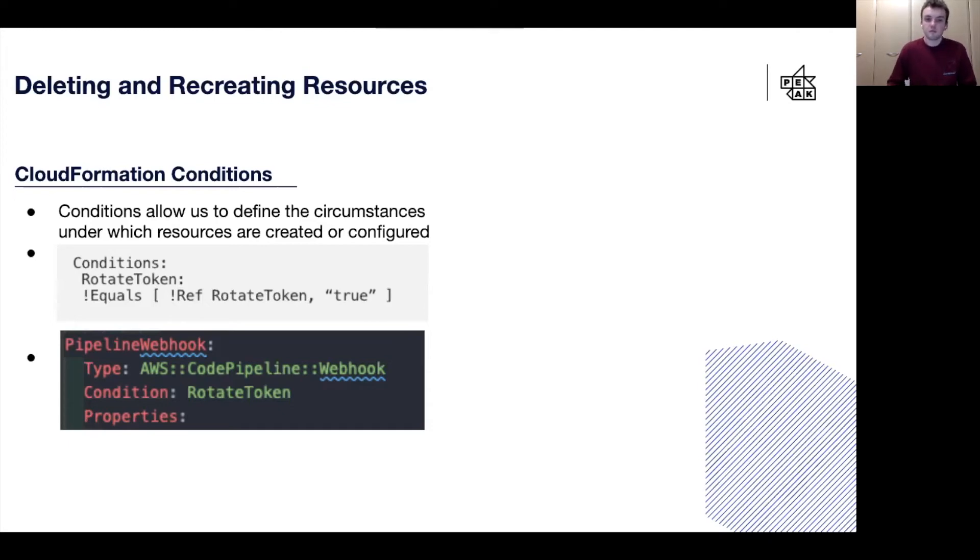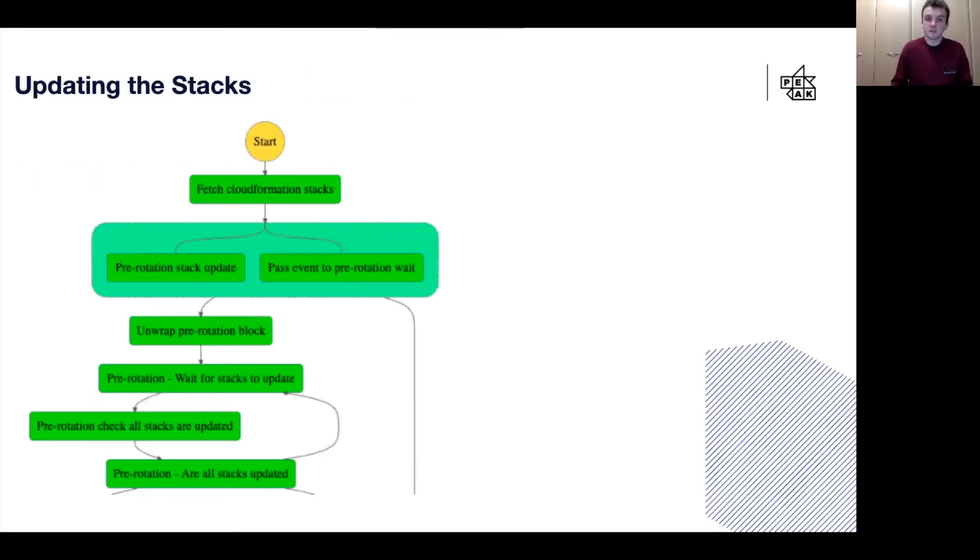Now we have a way of deleting and recreating our resources, we need to come up with a process of finding and updating all of the stacks. To do this, we decided to use AWS Step Functions — these are a great way of building a repeatable workflow. The first step in the step function was to find all of our CloudFormation stacks. We'd already added a parameter into each stack called rotateToken, so this was a simple process of using the AWS SDK to make a call to CloudFormation and list all the stacks using that parameter value.